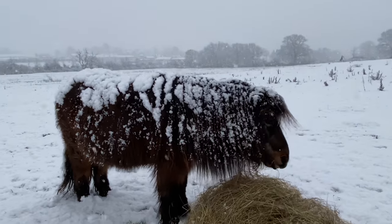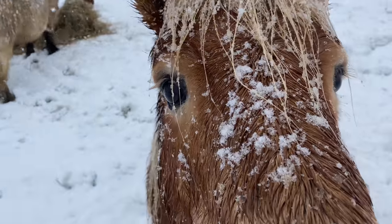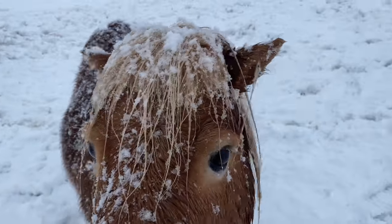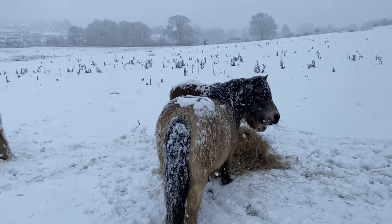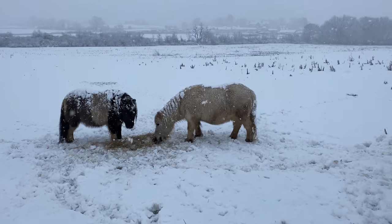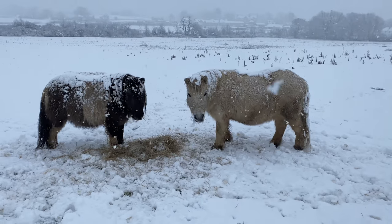It doesn't melt. Hello Crème Brûlée. Do you want to be on this film? You look very cute, dusted with snowflakes. You can see Fudge here is looking cosy. And over here we have Nottingham on the left and Tintin on the right.